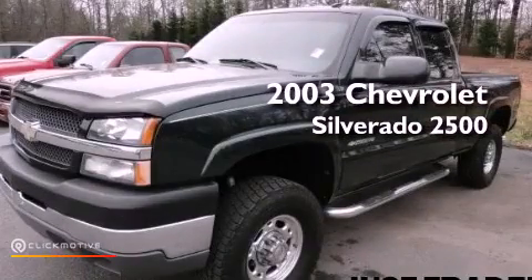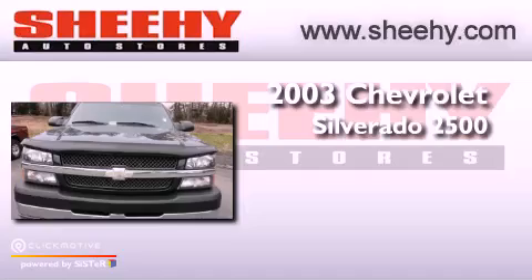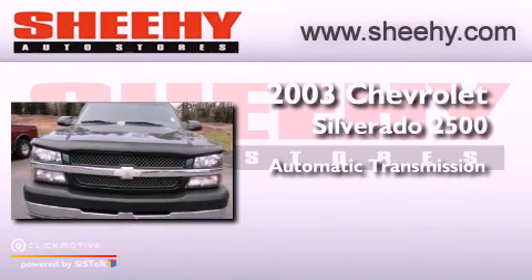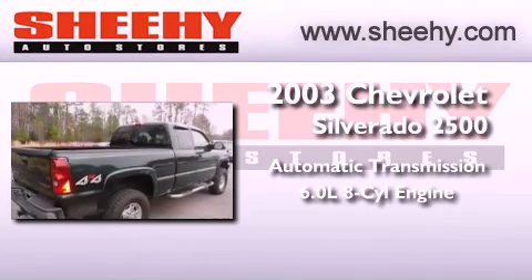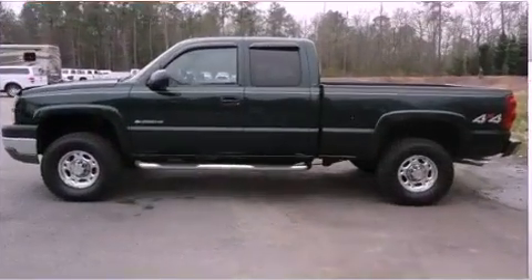This is a 2003 Chevrolet Silverado 2500. This vehicle has seating for 5 adults, a 6.0-liter V8, and the added safety and control of 4-wheel drive.